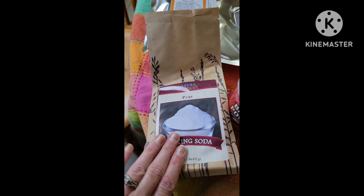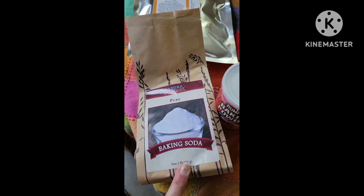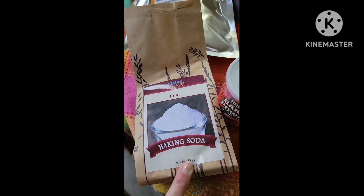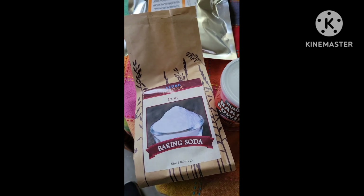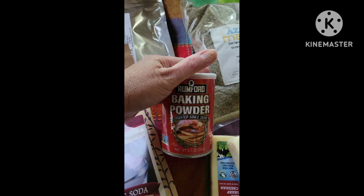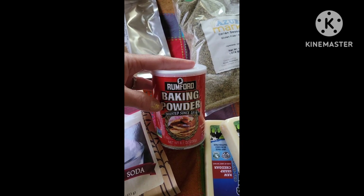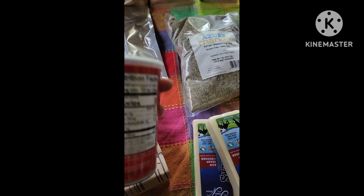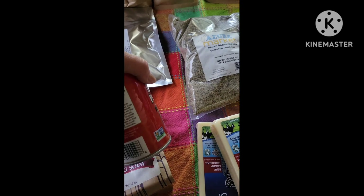This is baking soda. I went to go make cookies the other day and they did not rise very well — they were kind of flat — and I think it's because my baking soda was no good anymore, so I bought some more, just a small amount. I also got baking powder. Mine was past its date, and this one is aluminum-free as far as I understand, or at least I was supposed to get the aluminum-free one.